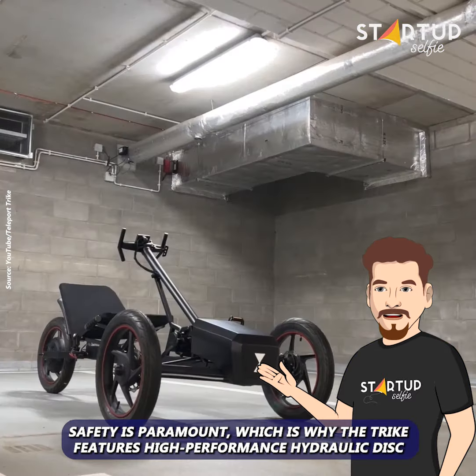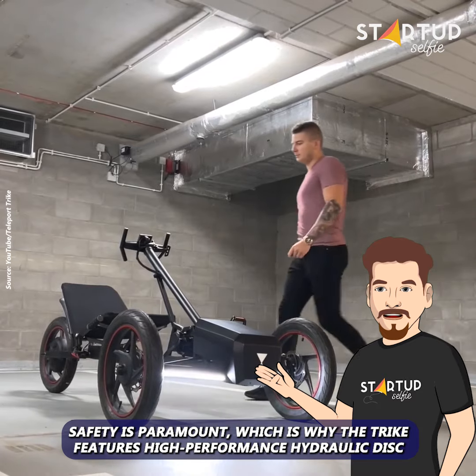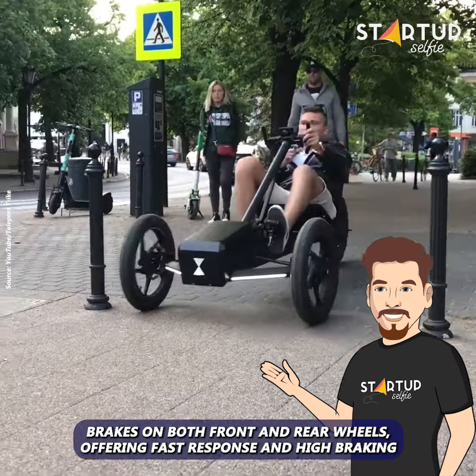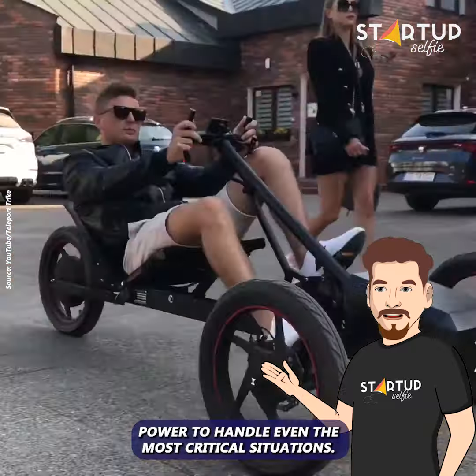Safety is paramount, which is why the trike features high-performance hydraulic disc brakes on both front and rear wheels, offering fast response and high braking power to handle even the most critical situations.